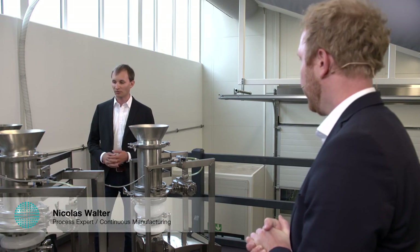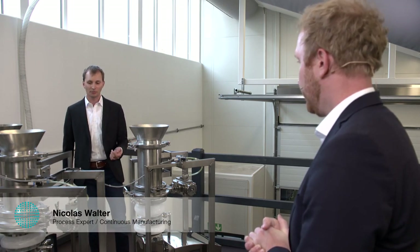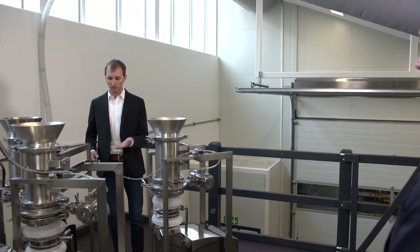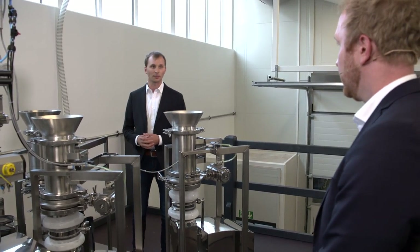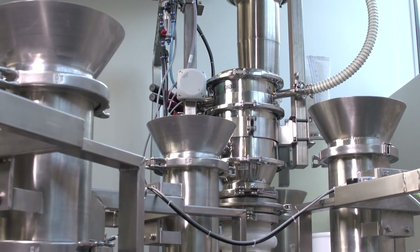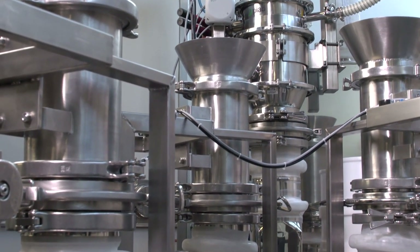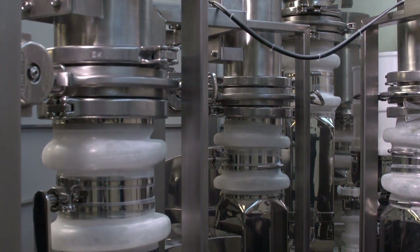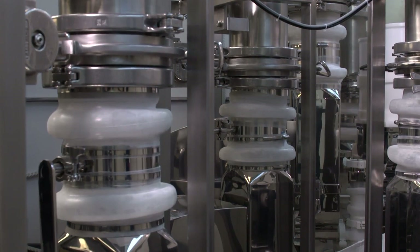Well, we are standing here just right in front of the continuous direct compression line, which is ready for FETA. We are doing the last final checks and then we are ready to welcome the customer. The crucial unit is actually where we are standing — it's on the first floor of the installation and it's the feeder. Each feeder feeds a single ingredient and must maintain constantly and precisely a mass flow.